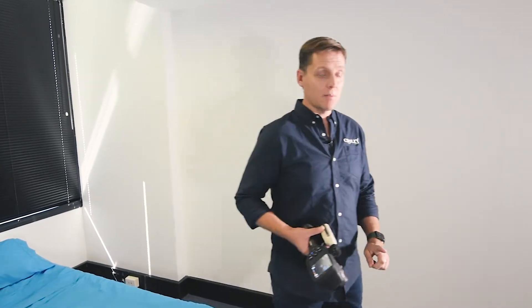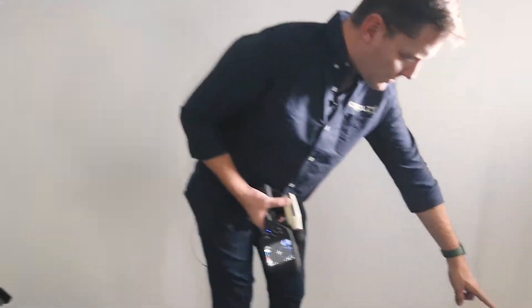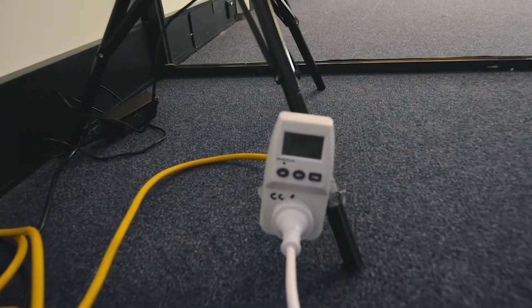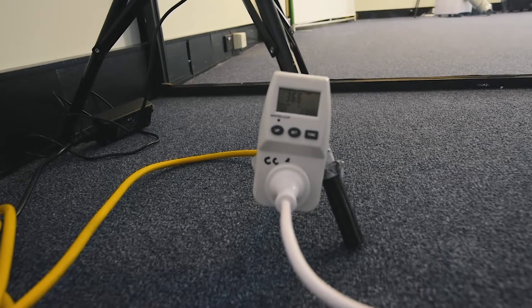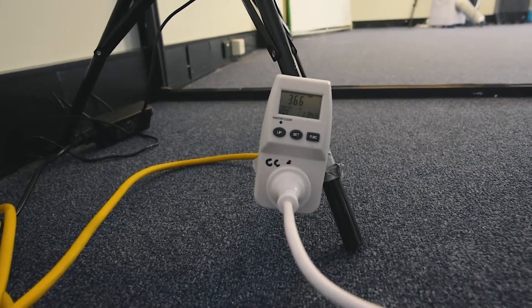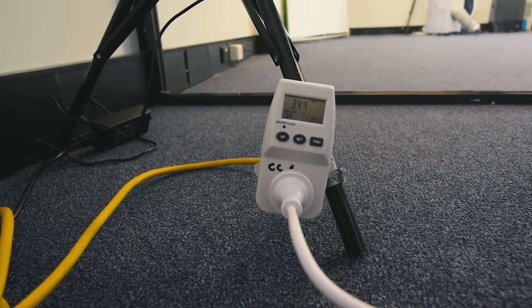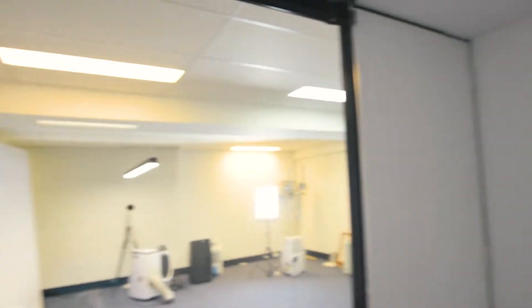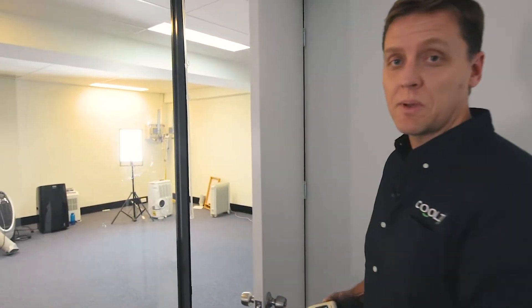Energy consumption — come and have a look. The energy consumption there was 333 watts. So super low, about the same as three or four old light bulbs.